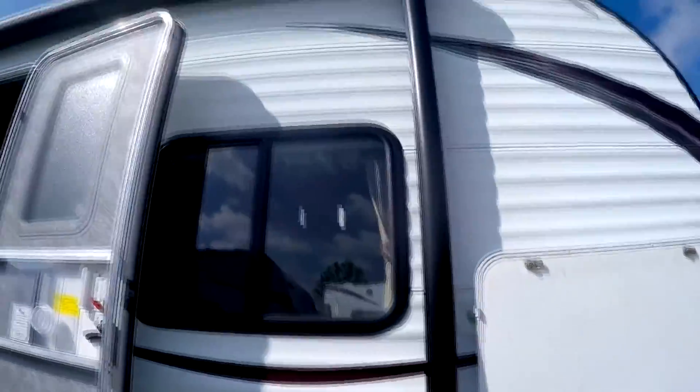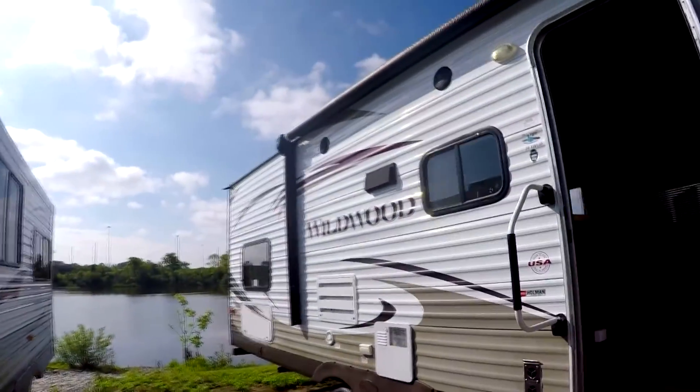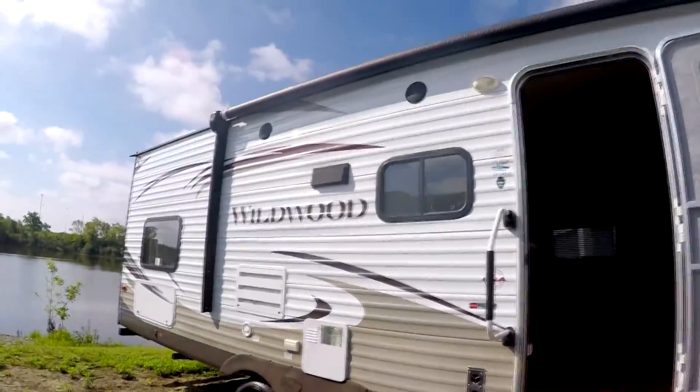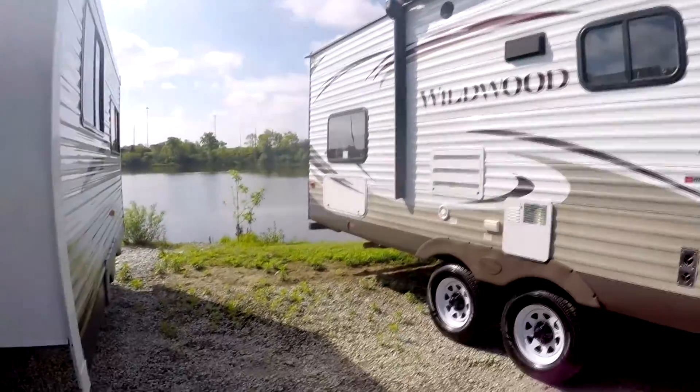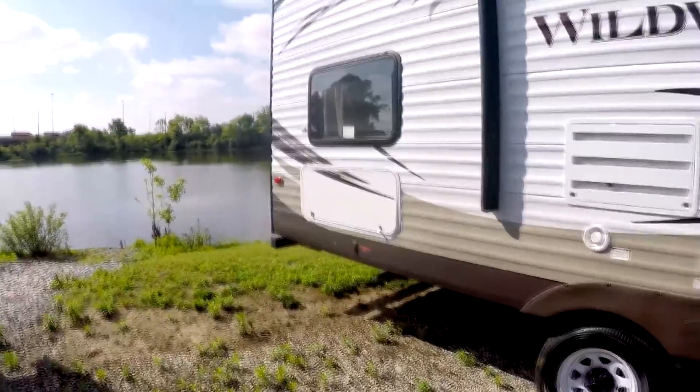Your awning is power — it's a nice big awning. You have outside speakers, and there's another storage area in the back underneath the bunk beds.